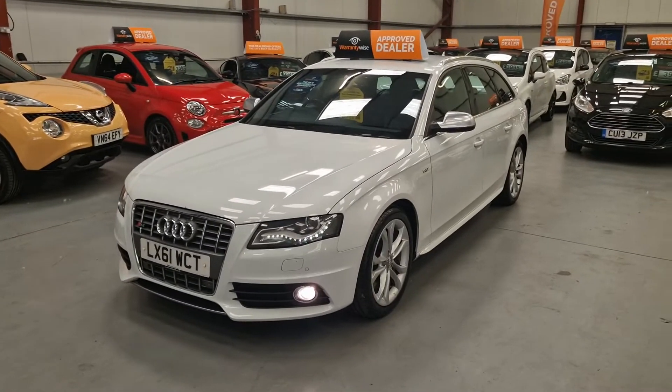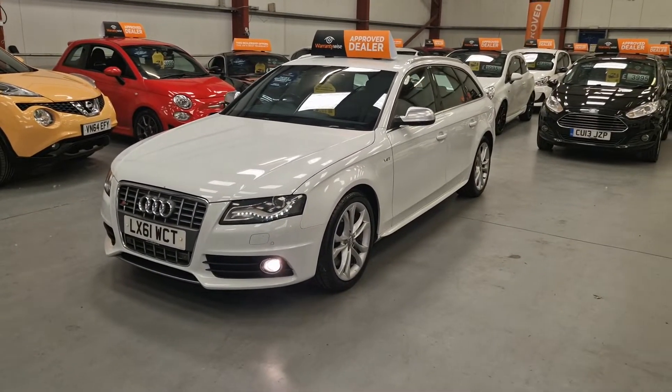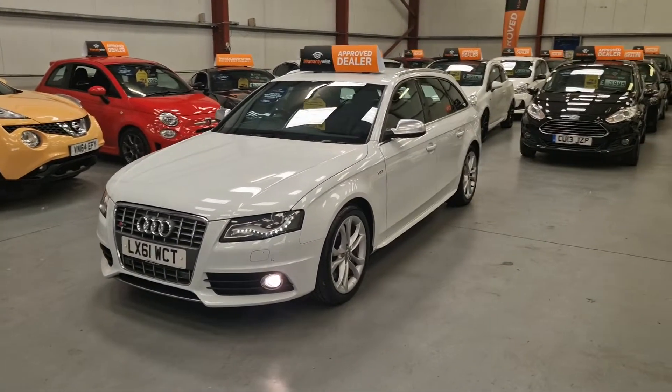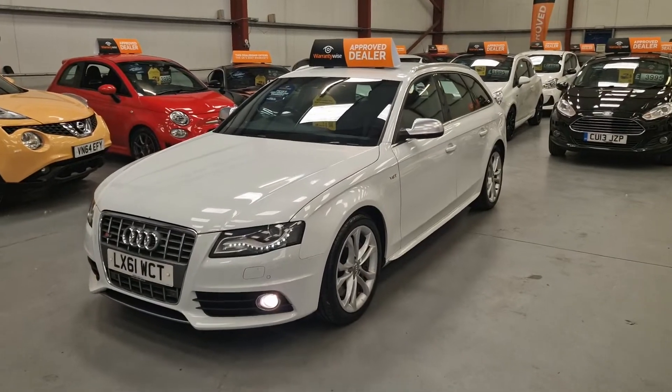With it being the S4, it does come with some nice goodies as well. As you can see, the daytime running lights, the Xenon lights, front fog lights, and parking sensors all the way around the car, front and rear.